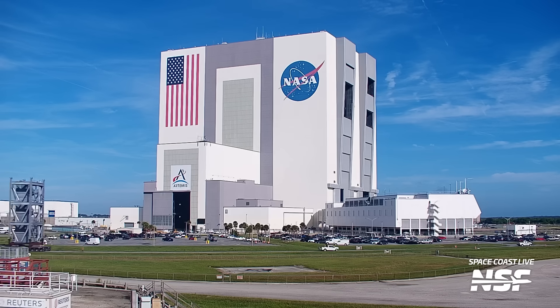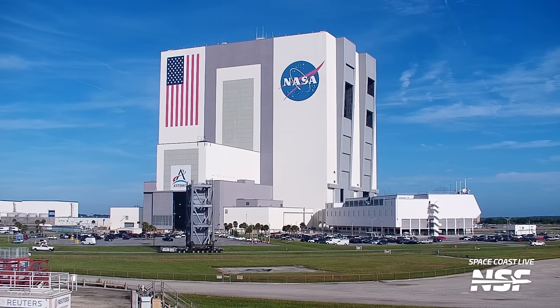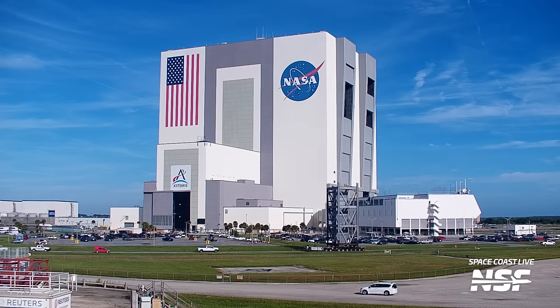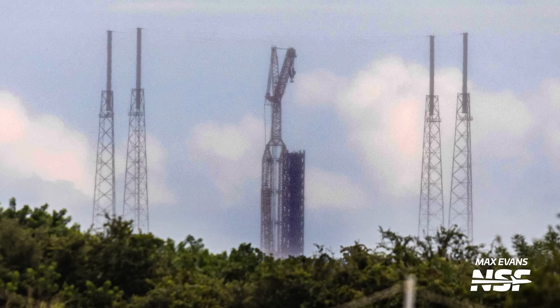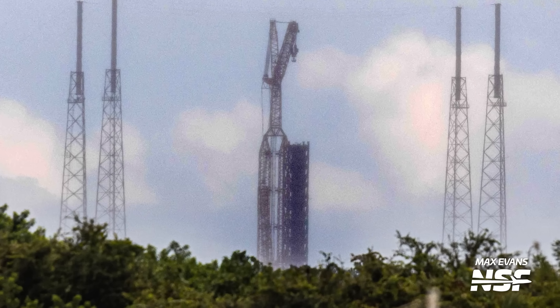SpaceX continues to build up its crew access tower at Space Launch Complex 40, with the recent rollout of the next two sections of this new structure. The sections were rolled out last week and have already been stacked at the launch pad. Another section remains for the top of the tower, so keep an eye on Space Coast Live to watch when it happens.